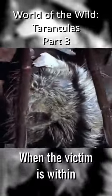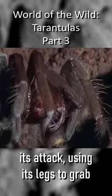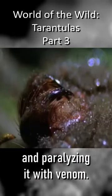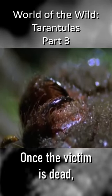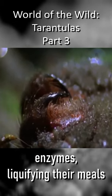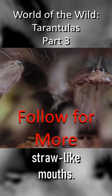When the victim is within range, the tarantula launches its attack, using its legs to grab hold of its quarry and paralyzing it with venom. Once the victim is dead, tarantulas administer an injection of digestive enzymes, liquefying their meals and sucking them up through straw-like mouths.